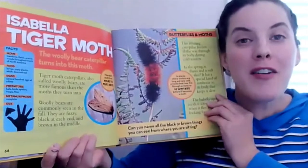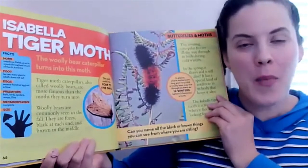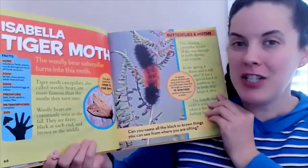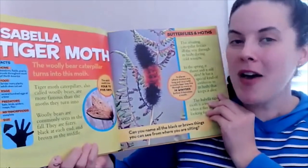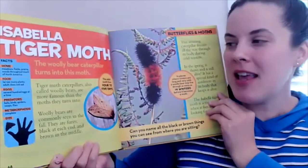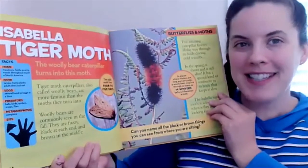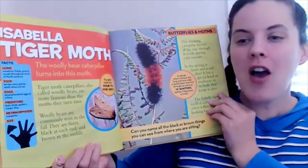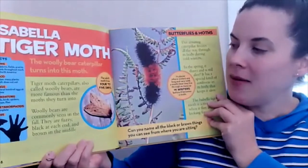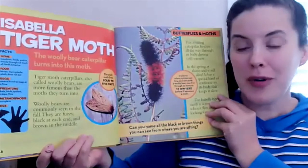I used to love finding these woolly bear caterpillars when I was young. I wonder if you've ever seen one. The woolly bear caterpillar turns into this moth. Tiger moth caterpillars, also called woolly bears, are more famous than the moths they turn into. Woolly bears are commonly seen in the fall — they are fuzzy, black at each end, and brown in the middle. The adult moth only lives four to five days.